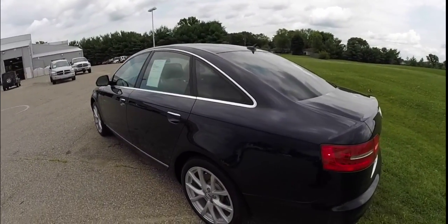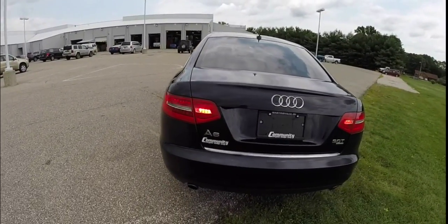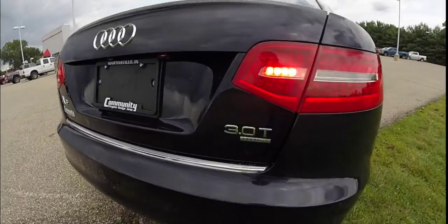It is powered by a three-liter six-cylinder supercharged engine with a six-speed Tiptronic automatic transmission. This vehicle is all-wheel drive.